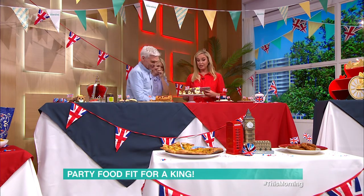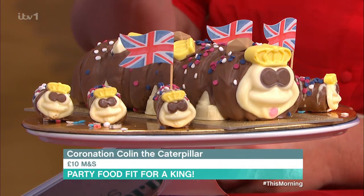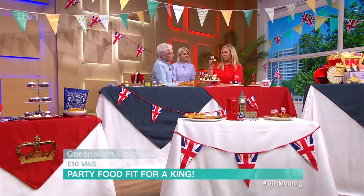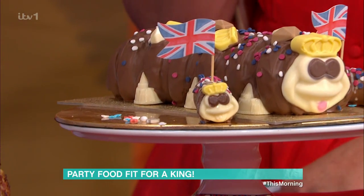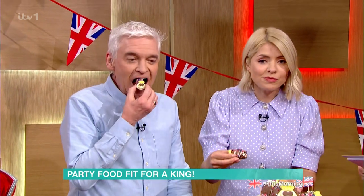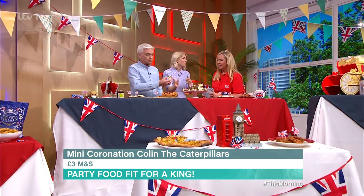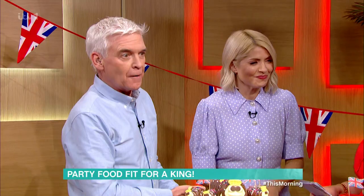Next up, we've actually got a coronation Colin the Caterpillar cake. This is from M&S and look, it's got the little jewels on there and it's even got a little crown. And if that cake was too big for you, they do little mini ones. That's so cute, isn't it? Caterpillar... Jack Russell... nearly! [laughter]